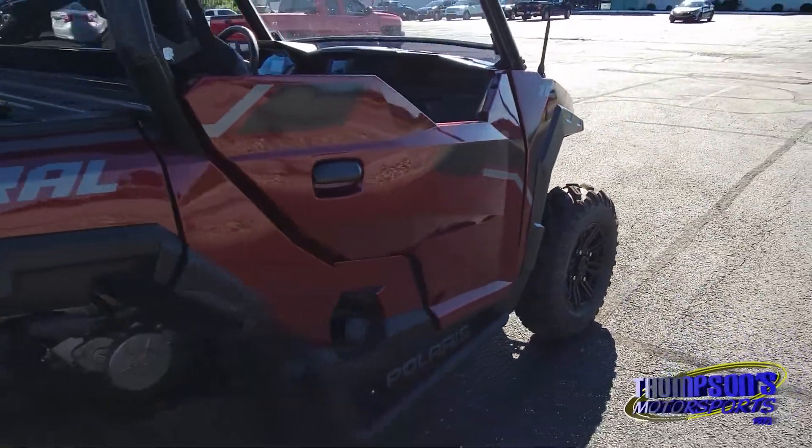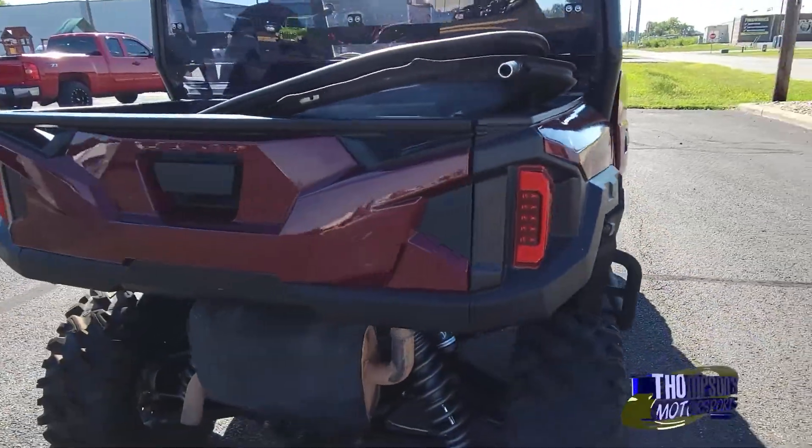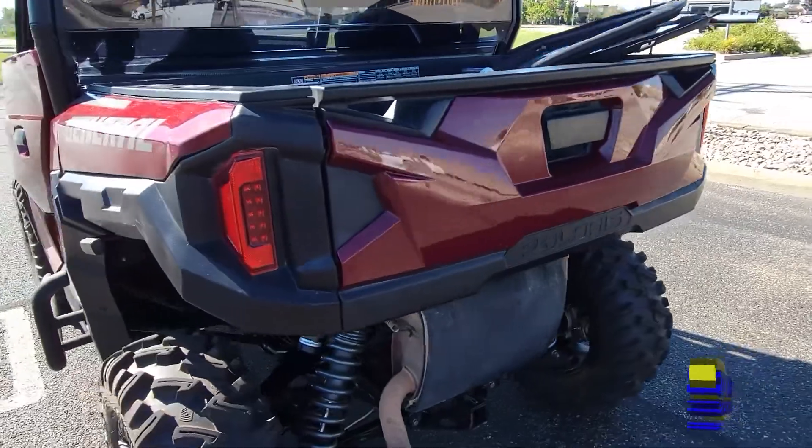Tires looking great, front and the rear here. Everything looks great — this one is clean.